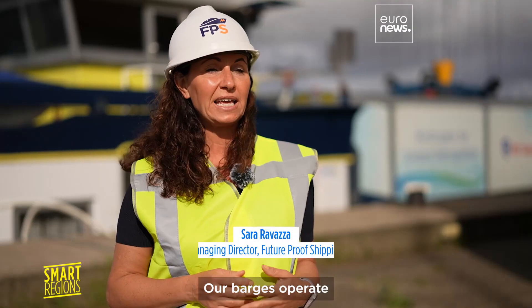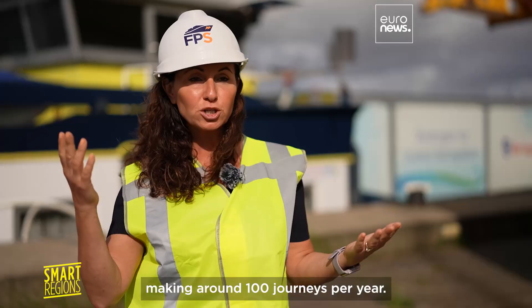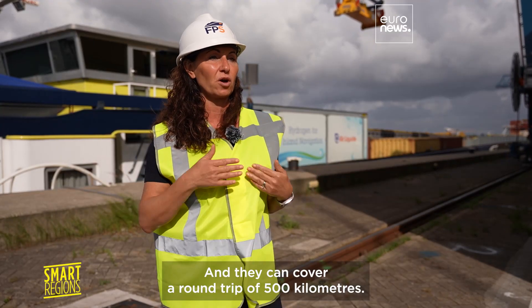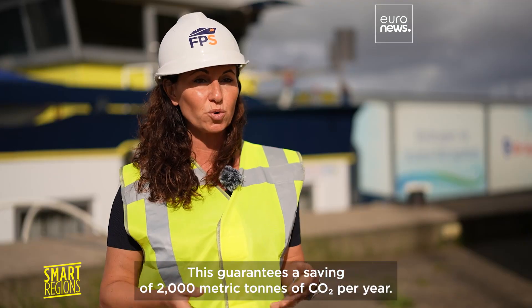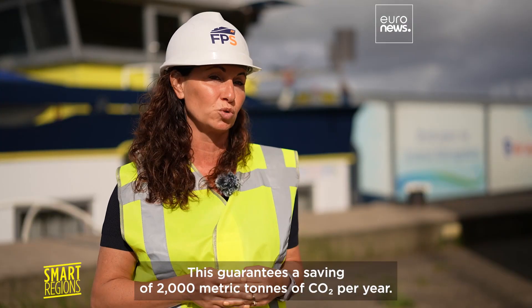Our barges are sailing between the Netherlands and Belgium, approximately 100 trips a year, and they can sail a round trip of 500 kilometers. This ensures a saving of 2,000 metric tons of CO2 per year.